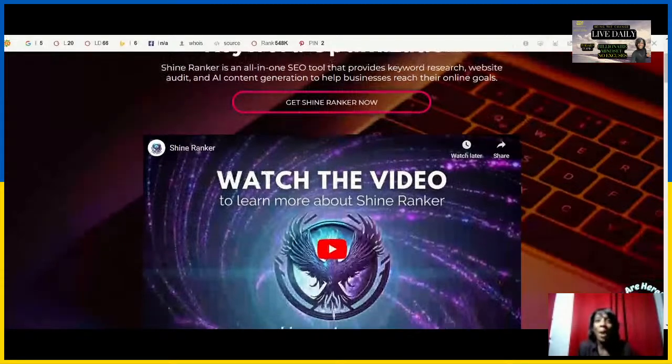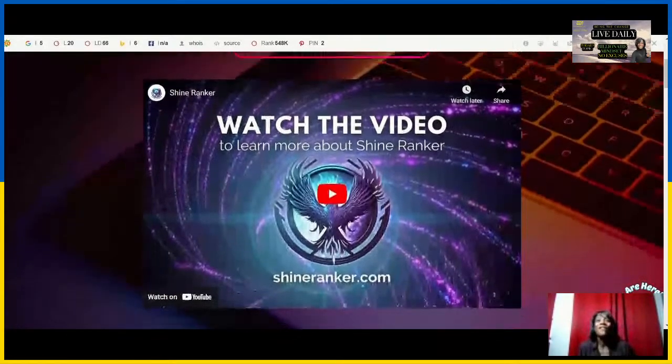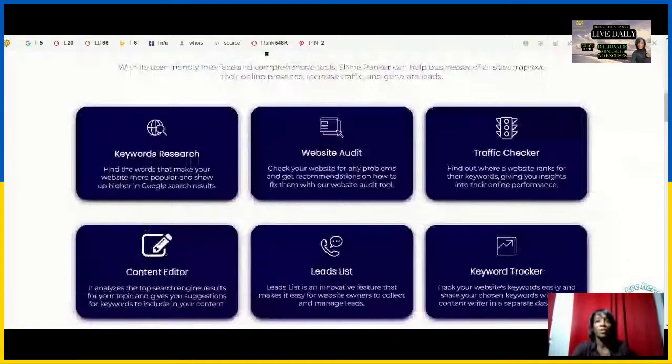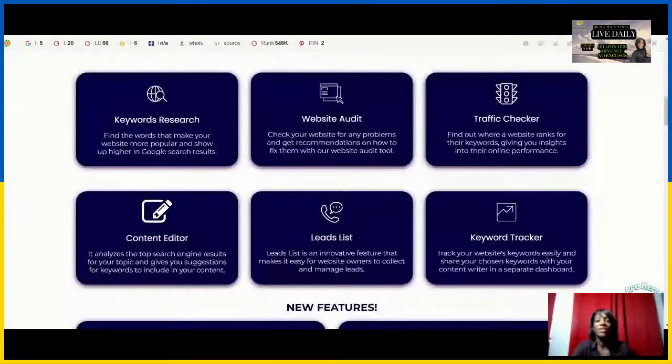It covers essential factors like URL scores. It provides different features in regards to ranked keywords, keyword research, and lets you look at the traffic of your competitors. This tool also provides leads with a lead list.